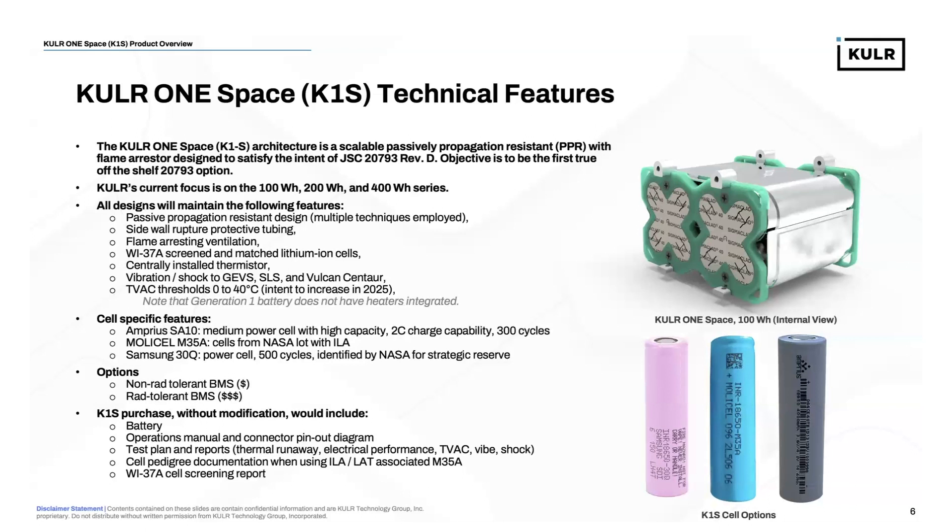The Cooler 1S Space architecture is compatible with our internal Cooler 1S Space BMS. We have a non-RAD tolerant version for applications where the battery pack will be installed in a fairly protected area, available at lower cost. We also have a radiation-tolerant version of the BMS for more harsh environments or install locations with less protection. With each K1S purchase, you receive your battery operations manual, connector pinout diagrams, all test plans and reports associated with thermal runaway and abuse testing, electrical performance, TVAC, vibration, and shock. We also provide cell pedigree documentation when using ILA/LAT M35A cells, and a Work Construction 37A cell screening report for every battery.